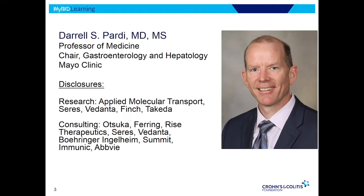I'm a professor of medicine at Mayo Clinic. I run the division of gastroenterology there. I do a bit of research — most of my research is related to C. difficile infection and less for IBD.